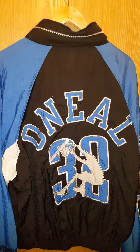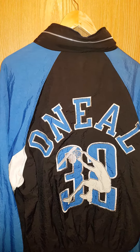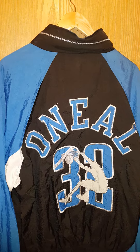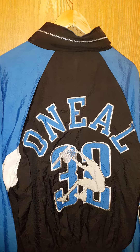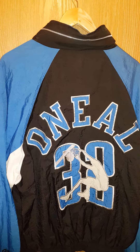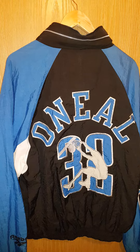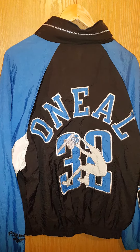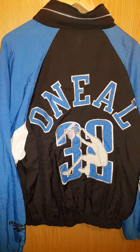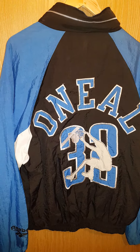Beautiful. It even comes with a hood in the collar. I've got quite a few jackets from back then — shell suit jackets, tracky jackets, whatever, different makes — but I don't think any of them come with a hood in the collar. So that's a nice bonus. I can't wait to wrap this one. Just a quick video for you guys. Thanks for watching. I'm out.